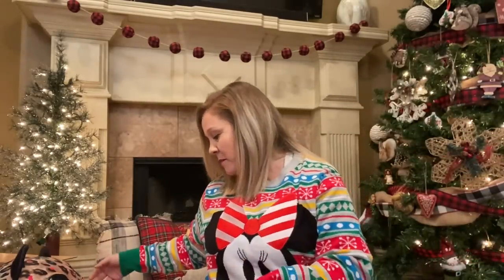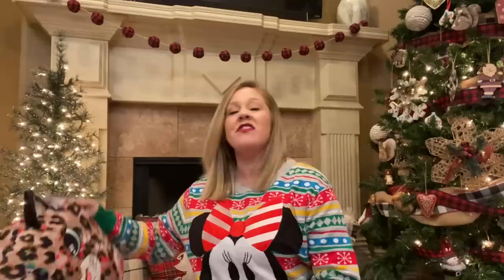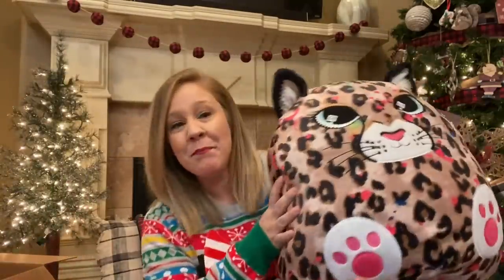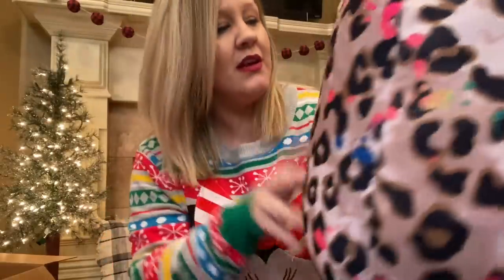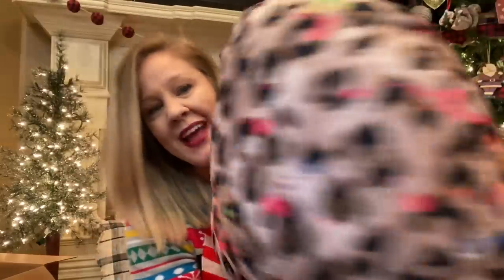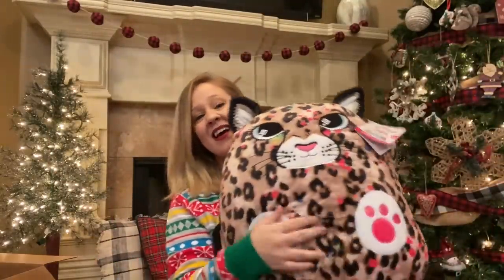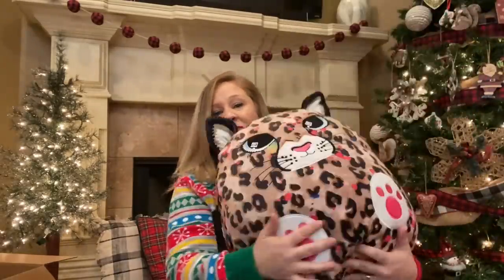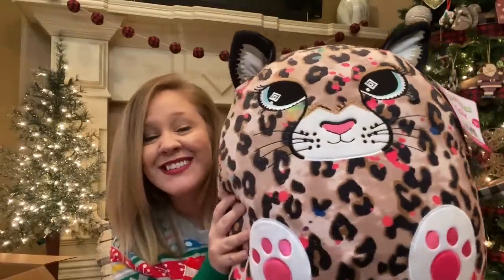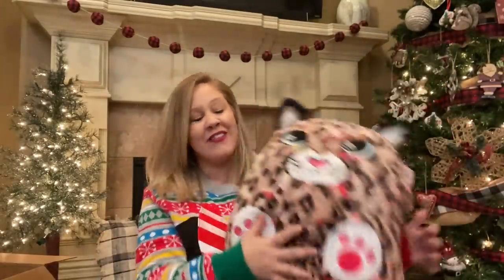The second squishy I got her was from Justice — very similar to the ones at Target, but she hasn't ever seen this one. I like to get things she's picked out and also things she's never seen so she can be more surprised. I found this one at Justice and it is a big leopard print cat with all different color paint splatters on him. He's so soft, has a long curly tail, and he's going to be very soft and snuggly on her bed.